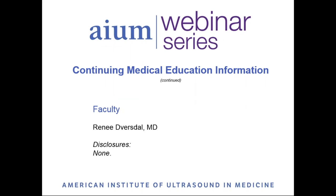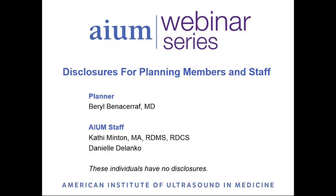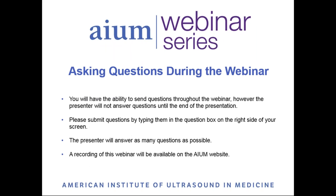Dr. DeVersdal has no disclosures. If you have questions for the presenter, you may submit them by typing into the question box on the right side of your screen. The presenter will begin answering questions at the end of the presentation. A recording of this webinar will be available on the AIUM website.